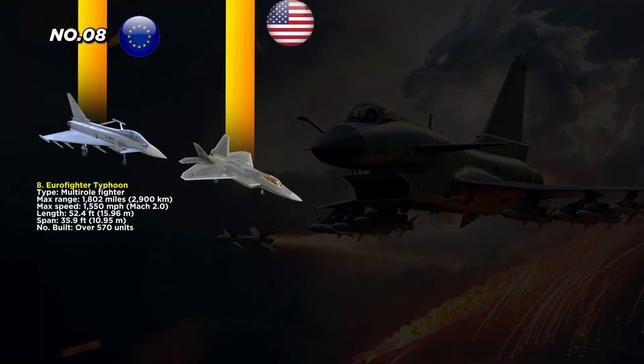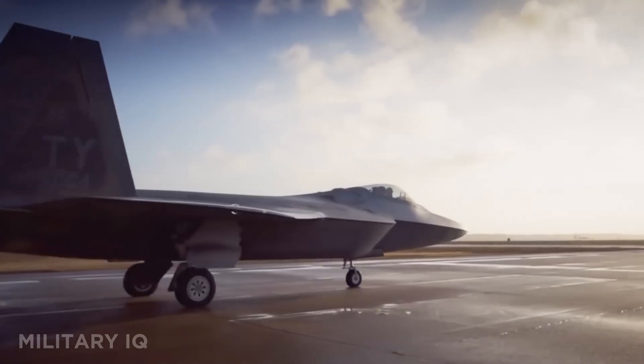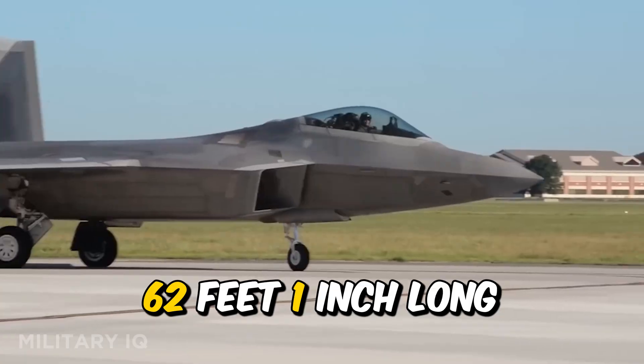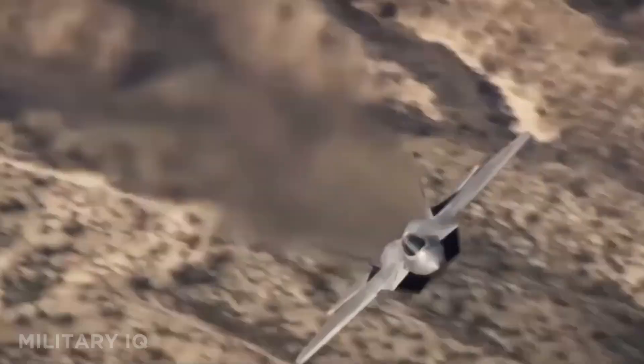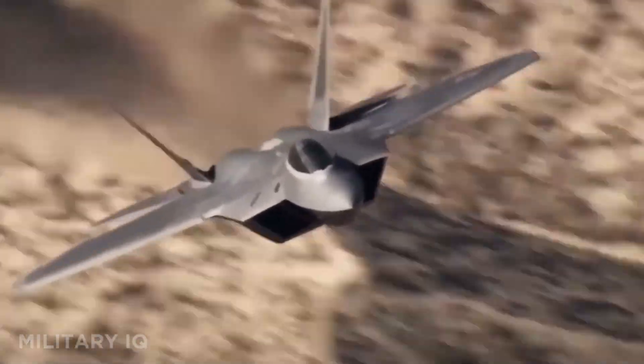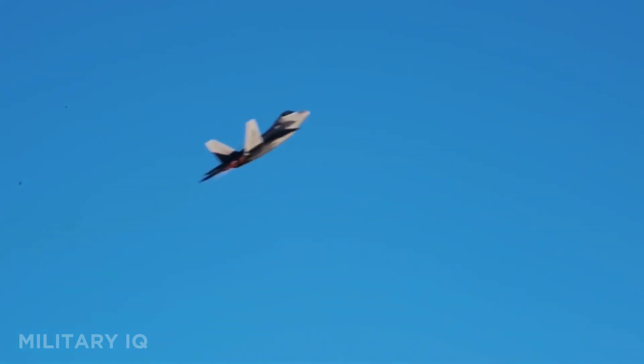Landing at number 7 is the unmatched F-22 Raptor, the original stealth predator of the skies. Built by Lockheed Martin, this fighter was designed purely for air dominance. It has a max range of 1,864 miles and can fly at blistering speeds up to 1,500 miles per hour. Measuring 62 feet 1 inch long with a wingspan of 44 feet 6 inches, the Raptor's size hides incredible stealth and speed. With only 195 ever built, it remains exclusive to the U.S. military.